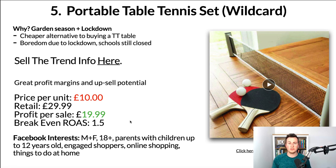Another reason I like this product so much is the Facebook tags and options — you've got a really clear audience. Obviously it's going to be male and female, 18 plus, and parents with children up to 12 years old — maybe even older. Then include engaged shoppers, online shopping, and things to do at home. Add all that into one specific audience and you're essentially targeting parents with children who are currently stuck at home, plus parents who are familiar with buying things from Facebook ads — a really ideal, laser-focused audience.